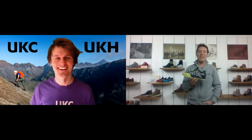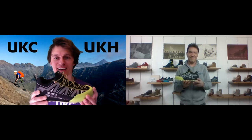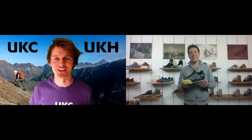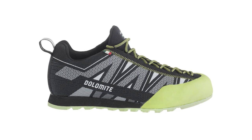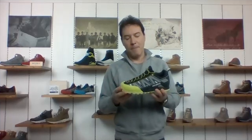We both have in our hands today the Velocissima. Can you tell us a bit more about this shoe? Well, the Velocissima is the latest approach shoe from Dolomite, and the idea behind it was to make it compact, as an approach shoe should be, and lightweight.